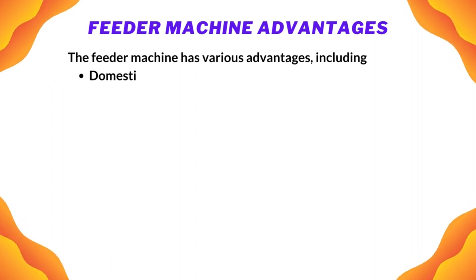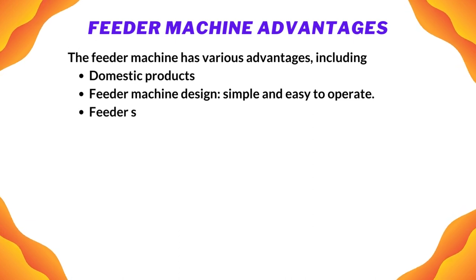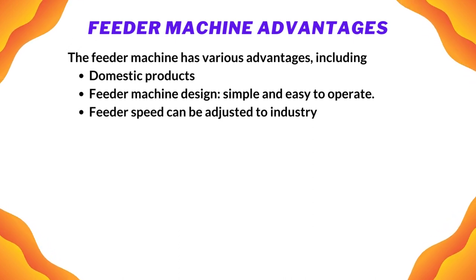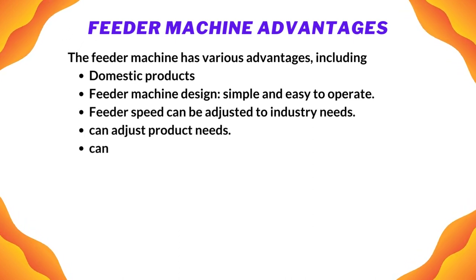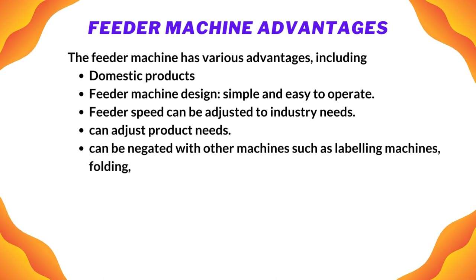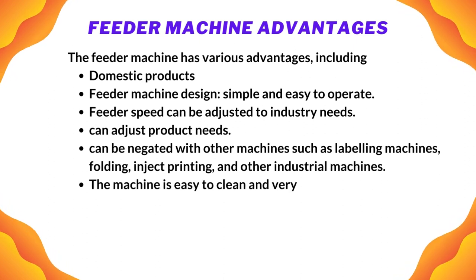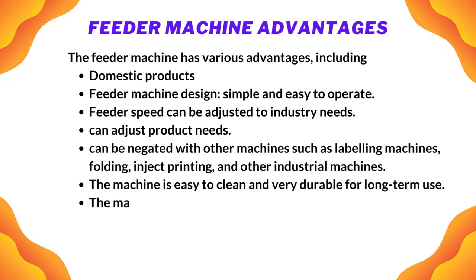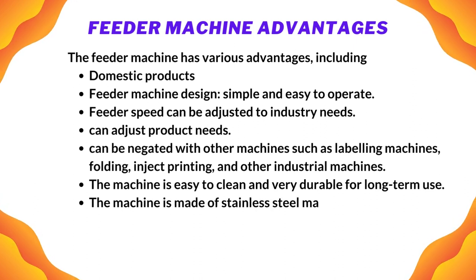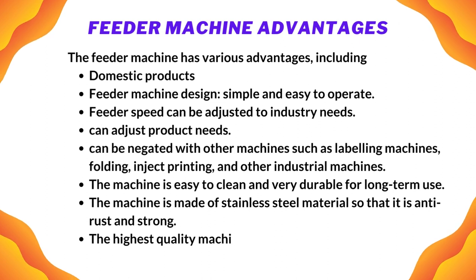The feeder machine has various advantages including: it is a domestic product; the design is simple and easy to operate; feeder speed can be adjusted to industry needs; it can adjust to product needs and be integrated with other machines such as labeling machines, folding, inkjet printing, and other industrial machines. The machine is easy to clean and very durable for long-term use, made of stainless steel material so that it is anti-rust and strong — the highest quality machine at an affordable price.